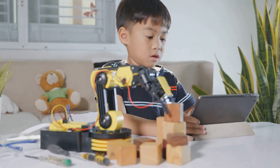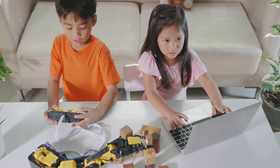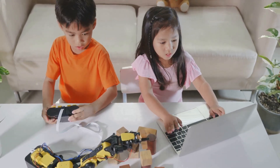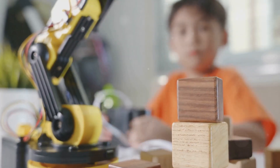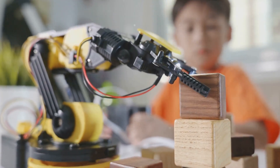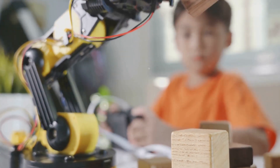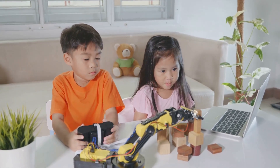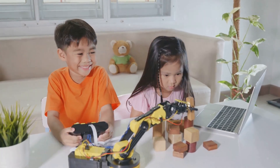Cubetto offers a screen-free coding experience for younger children. An innovative, engaging, and charming tool, it's uniquely constructed from classic natural wood — aesthetically pleasing and physically sturdy, able to withstand the enthusiastic interactions of young learners. Designed not just to educate but also to captivate, this delightful wooden robot encourages children to explore and learn basic programming concepts without a digital screen, making technology accessible and enjoyable. The Cubetto experience is fun, simple, and educational, delivering important skills in a tangible, hands-on way.